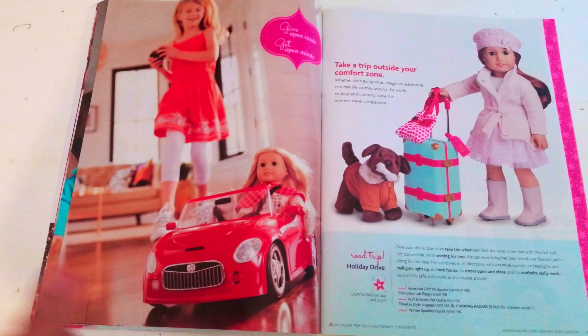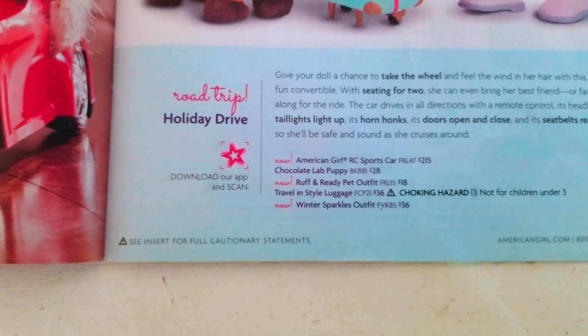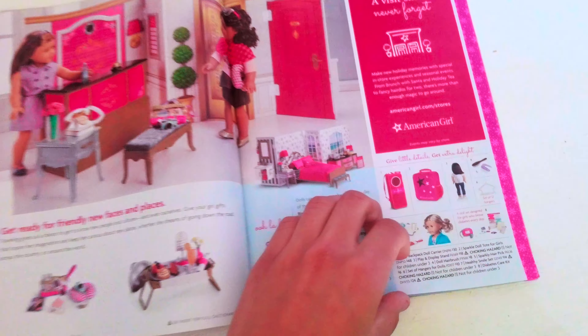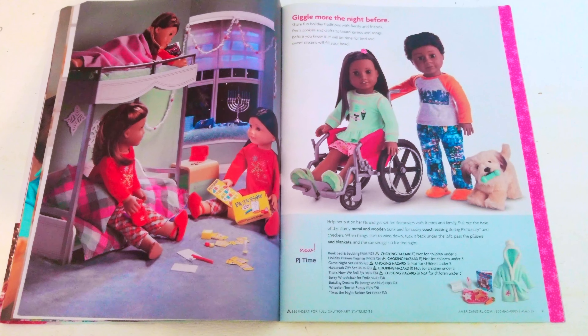Next we have the Truly Me dolls. Then we have the holiday drive from American Girl, where you can get a remote control sports car. Next, this looks like an American Girl store for dolls but it isn't — this is actually the hotel set.